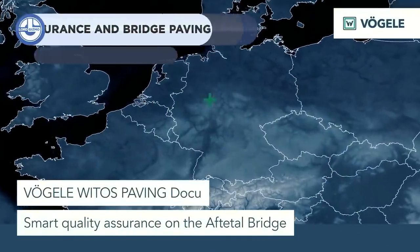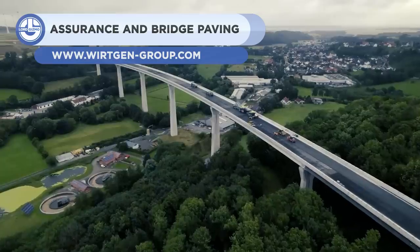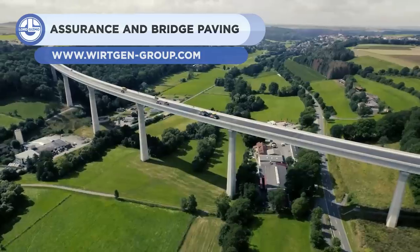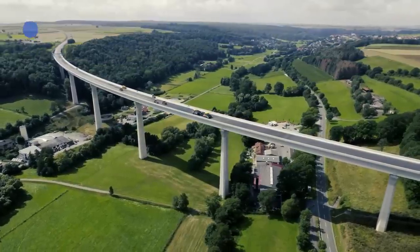Next, we have the Paving Doku. It is a quality assurance and paving system, first showcased at ConExpo 2020 by Joseph Vogel AG.